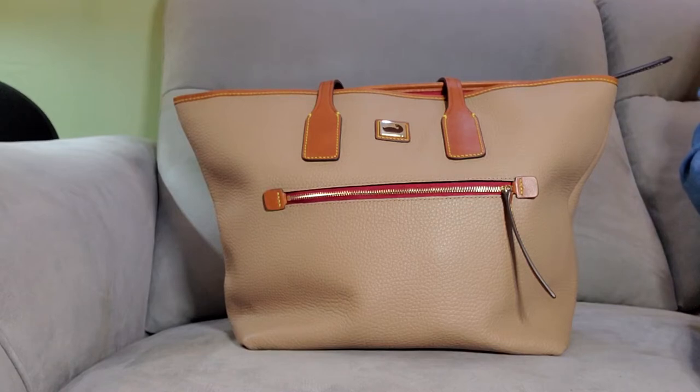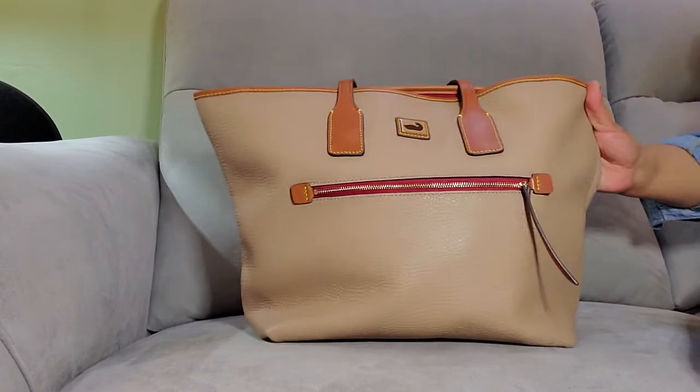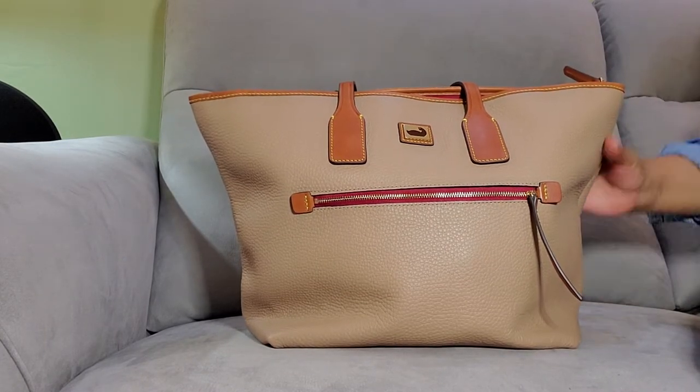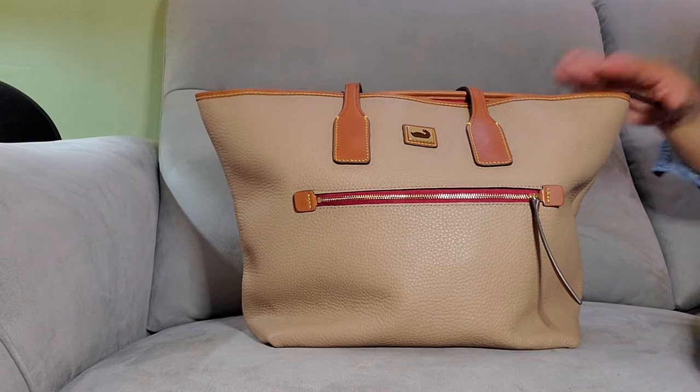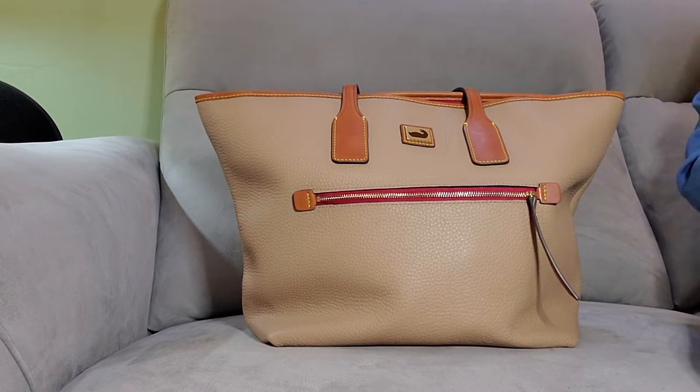Welcome back to my channel at Lisa J's World. Today I am doing a 'what fits in my Camden pebble tote' because I'm so loving this bag and I want to do another video on it. Before I get into this video I would like to welcome all my new subscribers. If you're new to this channel and you like handbag videos, I encourage you to hit the subscribe button below and hit the bell notification to be notified when I upload new videos. Let's get into this video.